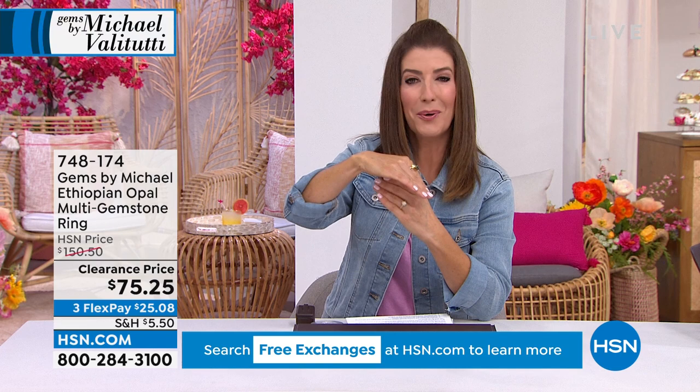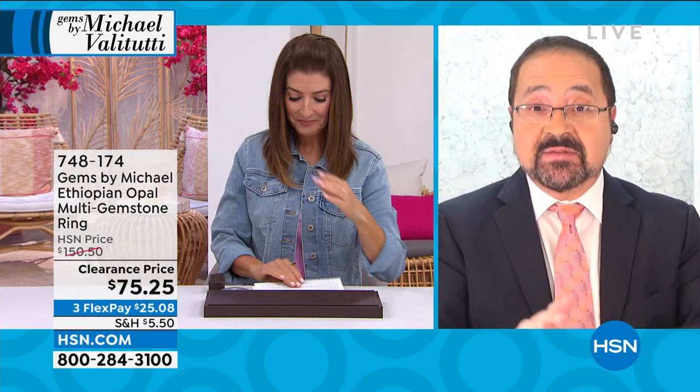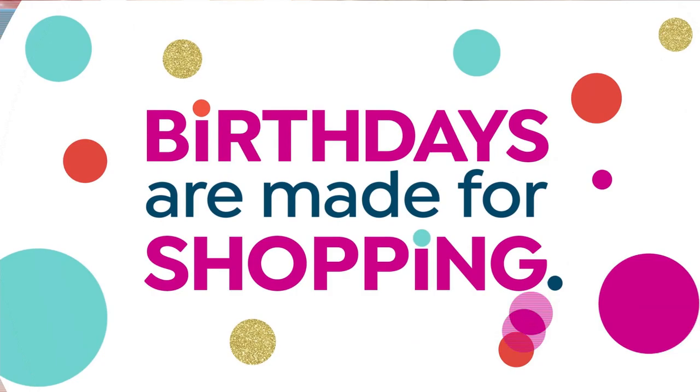He is a graduate gemologist, an award-winning designer, been doing this for more than 30 years. He travels directly to the mines to bring you these amazing values — Michael Valetutti. We've never done a whole hour of clearance before. We're beginning with that Grizzly Emerald ring — the bargain of the century. Generally in his collection, it's the top 5% of quality within that gem species.